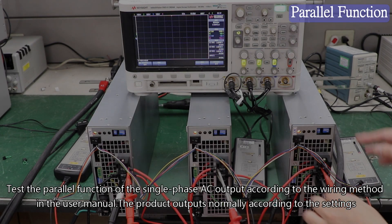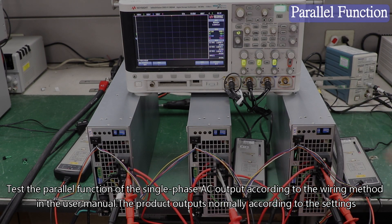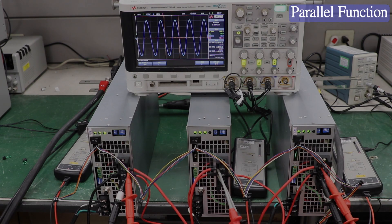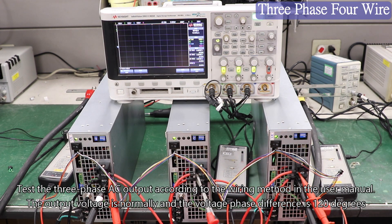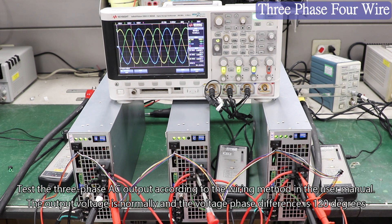Testing the parallel function of the single-phase AC output according to the wiring method in the user manual — the product outputs normally according to the settings. Testing the three-phase AC output according to the wiring method in the user manual — the output voltage is normal and the voltage phase difference is 120 degrees.